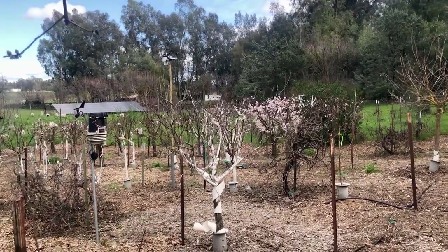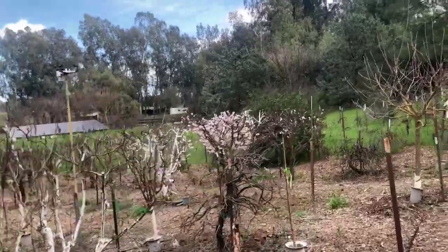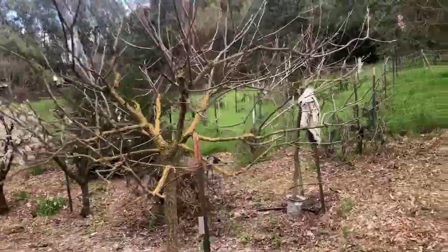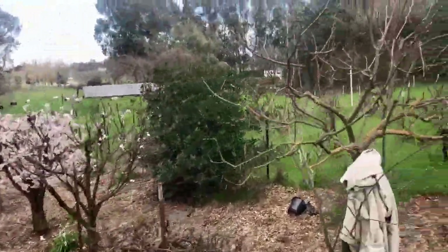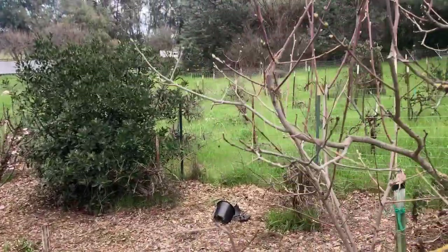We enter the orchard and immediately see the Flavorella in full bloom — a plum-cot. We'll walk over and look at the other things, past a couple of persimmons that are just starting to show buds. Hachiya on the left and Fuyu on the right.